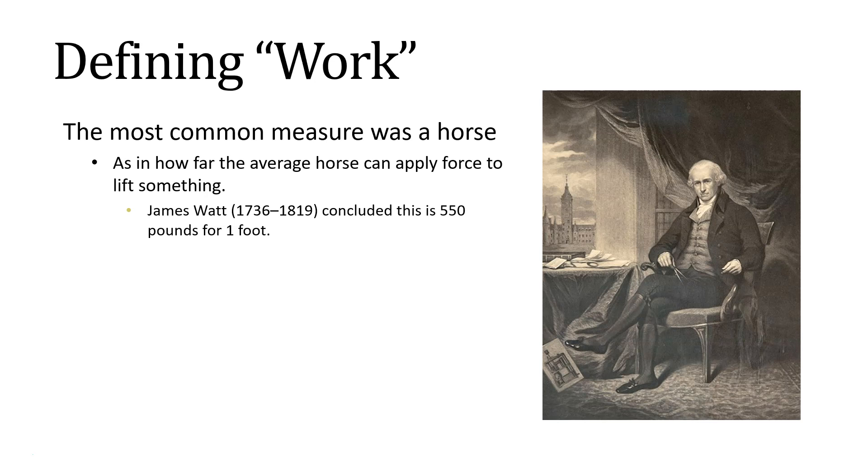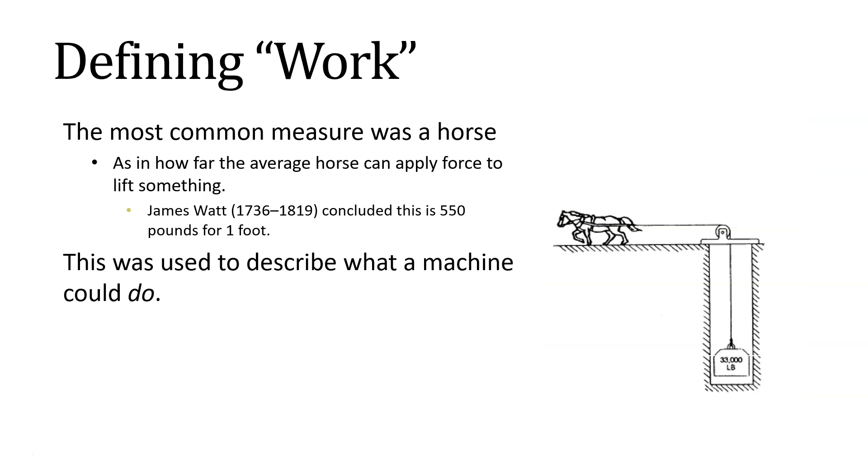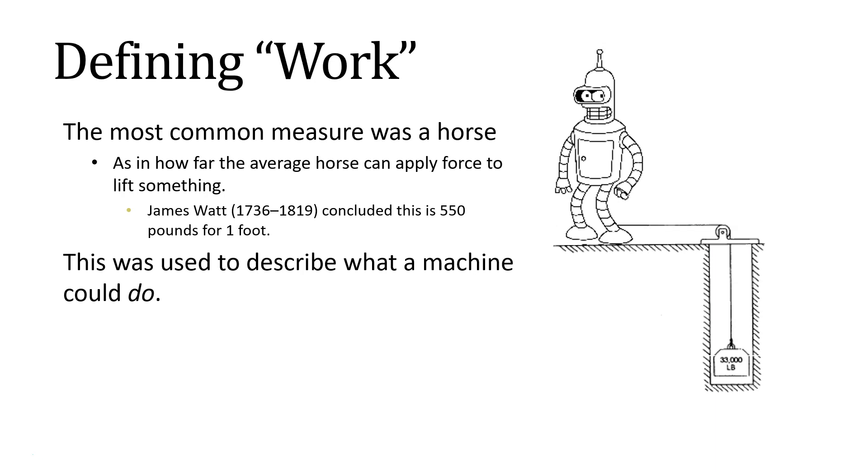This was not something that was tested super well. It was just something that he came up with so that he could describe what a machine could do — basically as a selling point to say this machine can replace the number of horses doing this task. Nobody really knows if James Watt used intense measurements; he was just interested in using this new concept to try and sell his steam engines.